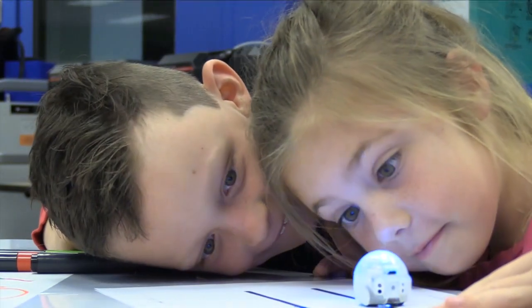I see in their faces pure joy — pure joy when they come here. Oh, I see excitement, amazement — that, you know, wow, this can work.